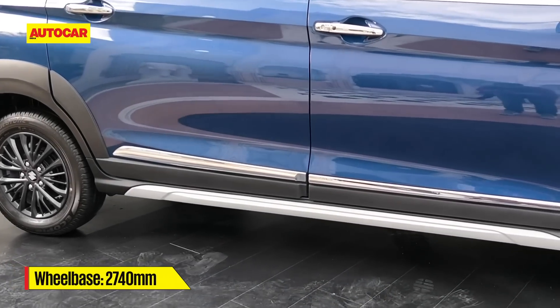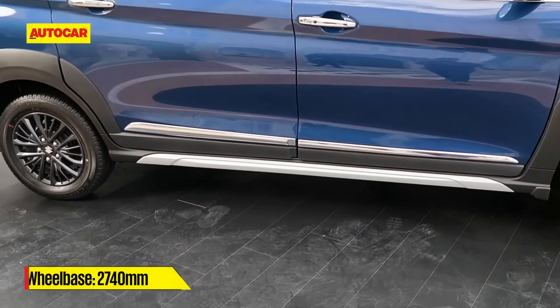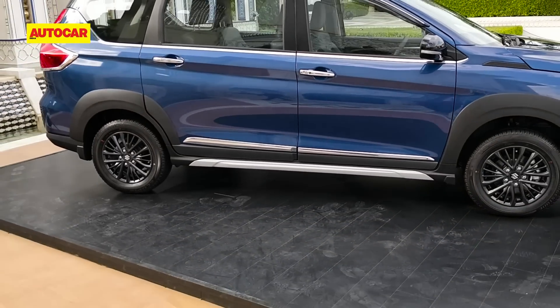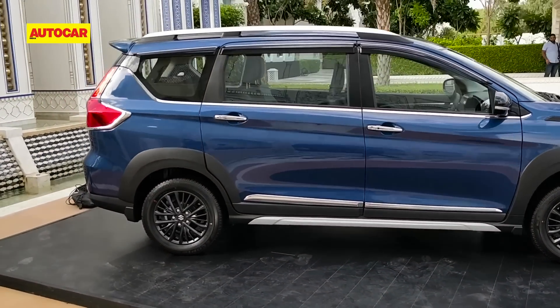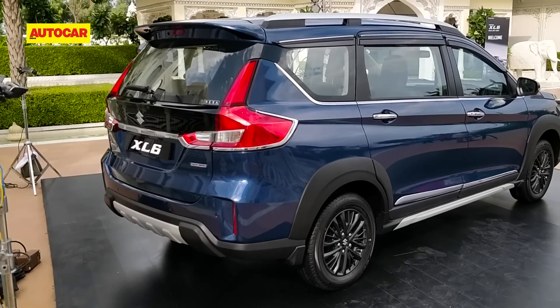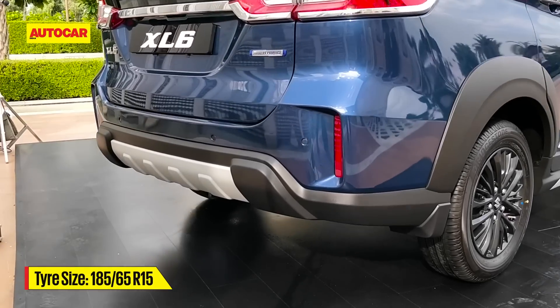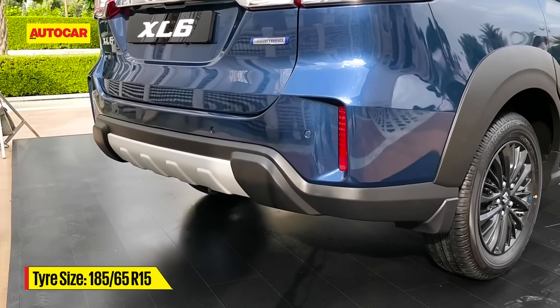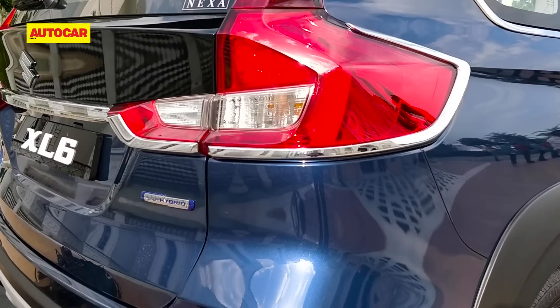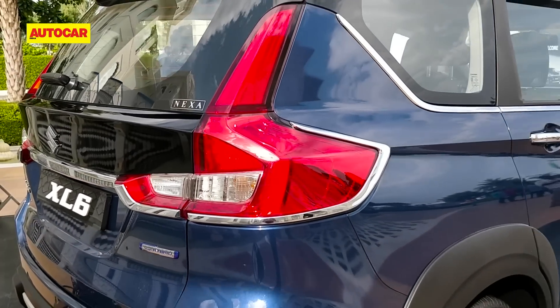Do note this is a slightly accessorized version, so the chrome lower down on the doors is part of the accessories menu, though the silver cladding right down is standard fit. Further back is where it looks closest to the Ertiga we are all familiar with — again what makes the difference is the cladding lower down and the scuff plate. These chrome surrounds are new too, but they are part of the accessories list.